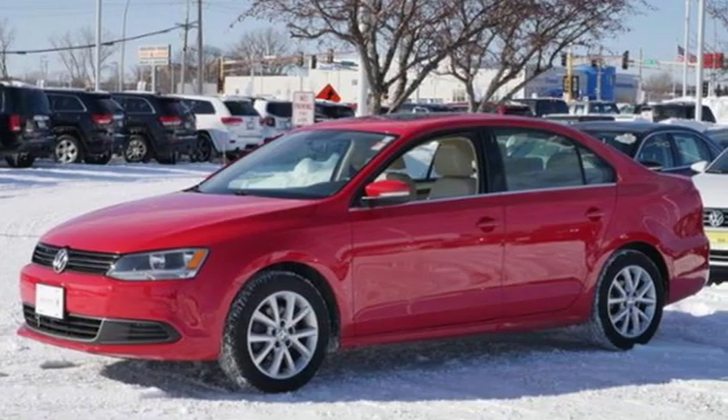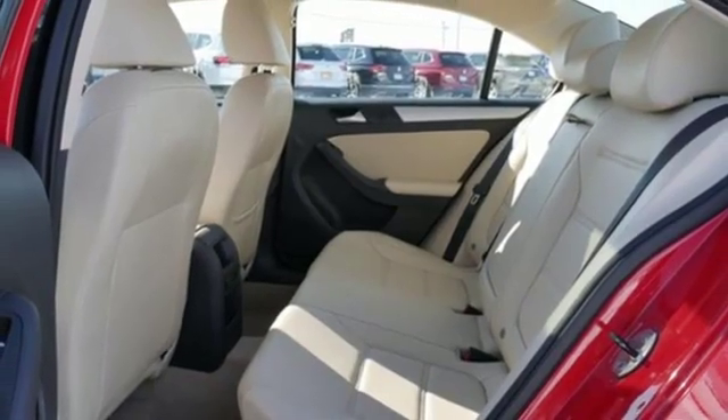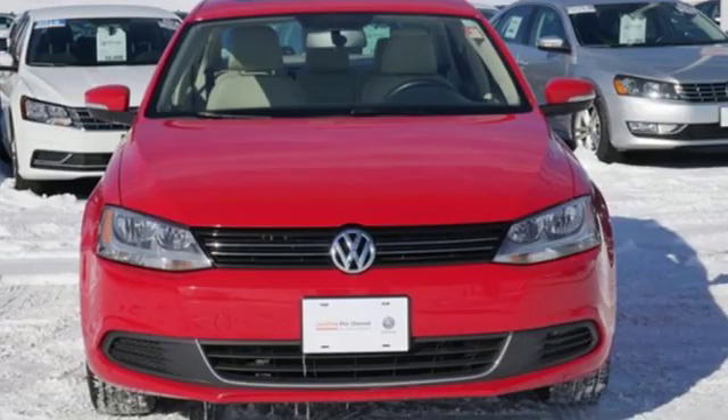It also has a tilt and telescopic steering wheel, variably intermittent wipers, and anti-lock brakes. Forget about the rest — this sedan is the one.